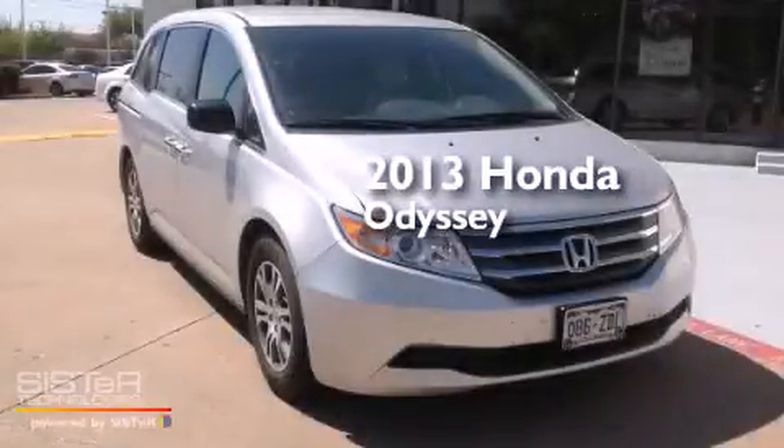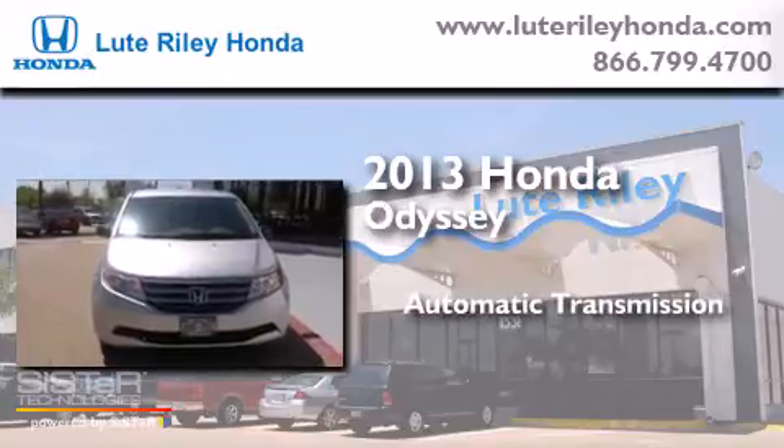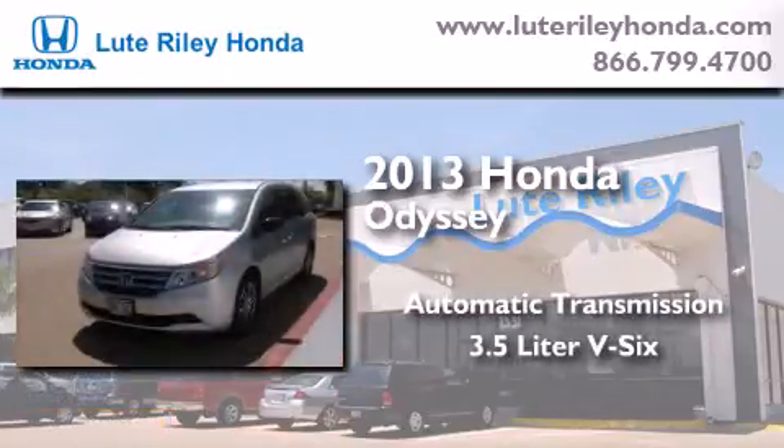This is a 2013 Honda Odyssey. This minivan has an automatic transmission and a 3.5-liter V6.